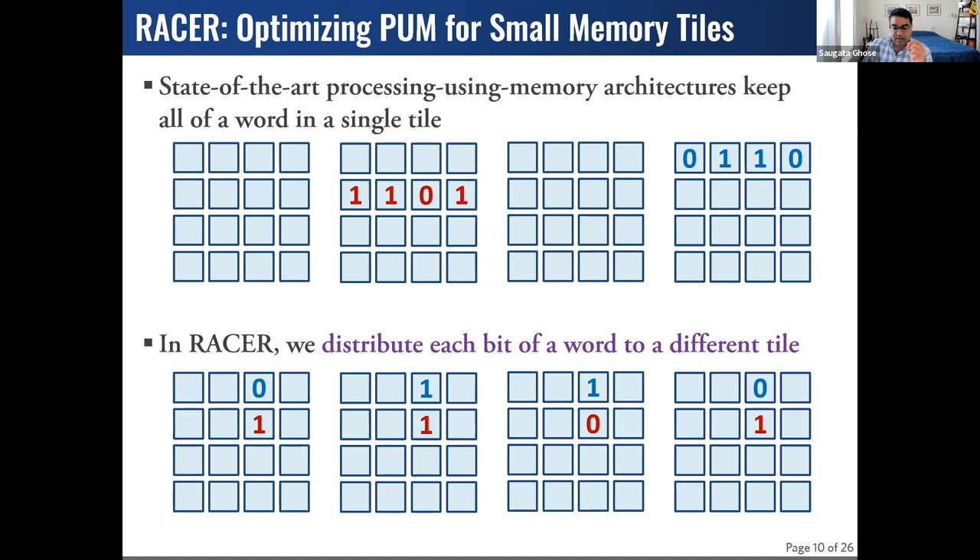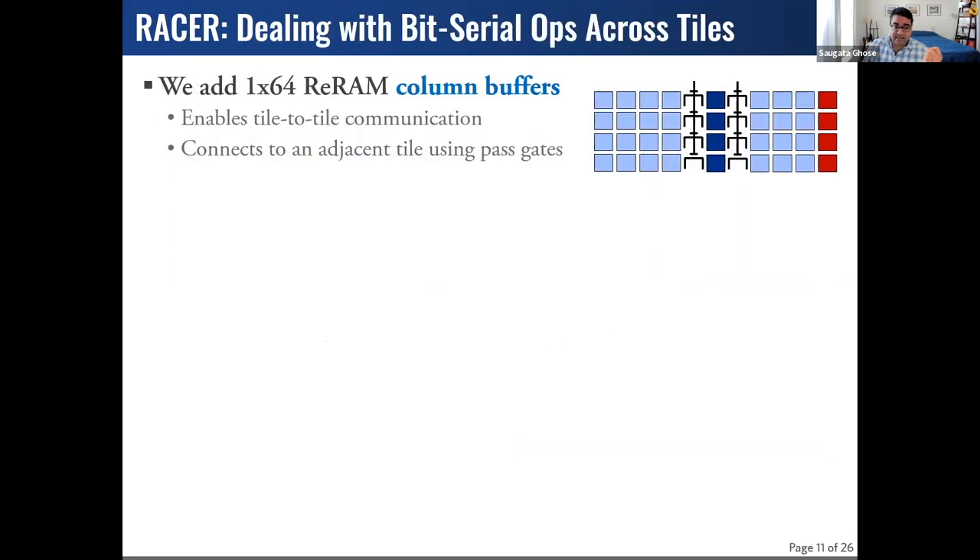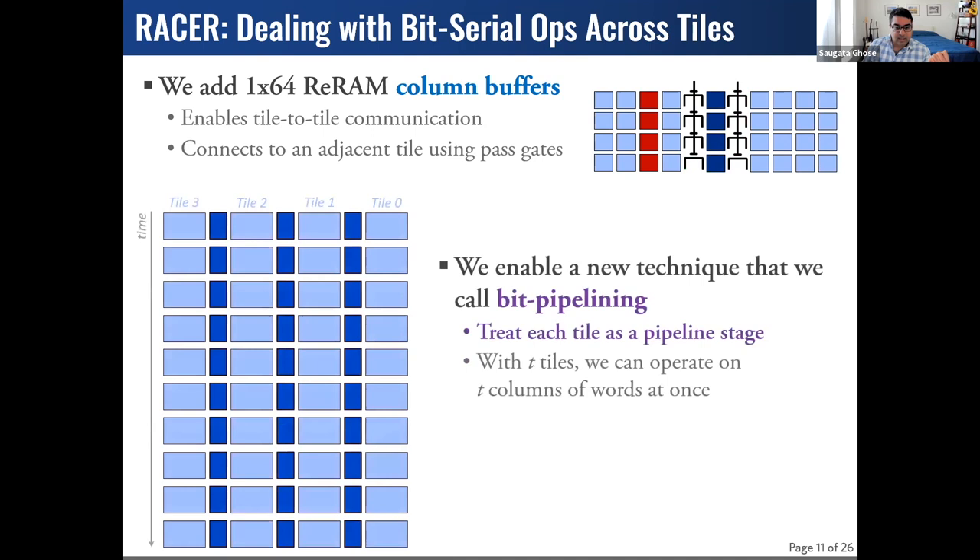This allows us to do a few things. To send bit serial information from one bit to another, we connect tiles using RERAM buffers. This enables communication from one tile to another without any A-to-D or D-to-A conversions, which has been a flaw of prior PIM architectures. This buffer also enables a new concept we call bit pipeline, where we can exploit parallelism across the different bits of a word. In the ripple carry addition example, I compute the sum and carryout for bit 0 in tile 0, propagate carryout through the buffer to tile 1, which then starts its computation and propagates to tile 2.